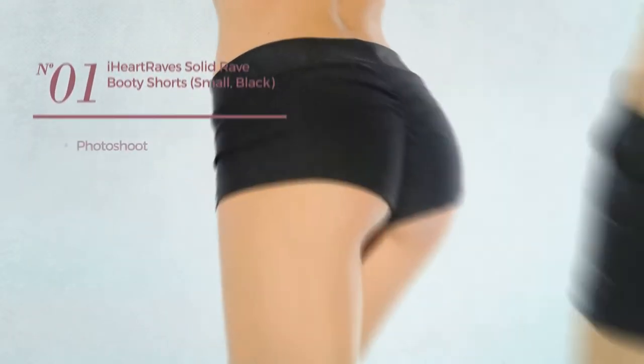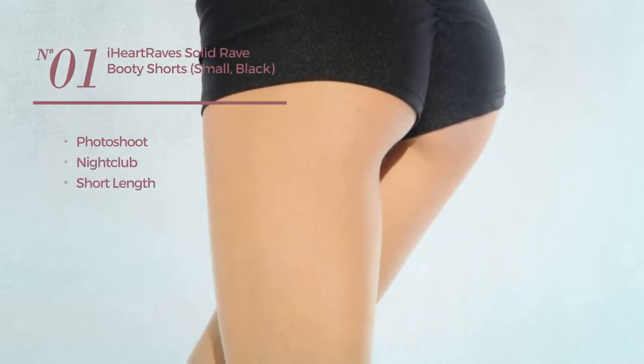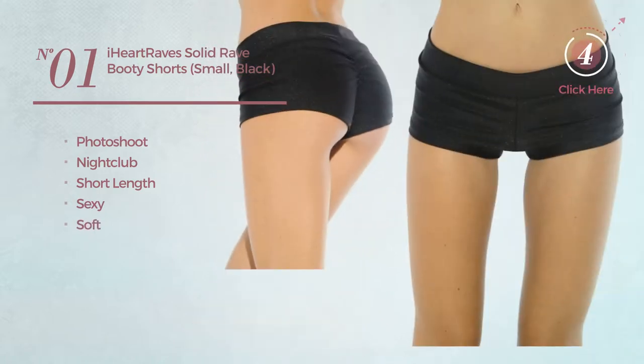Number 1. A Photoshoot Nightclub Short Length Shorts. Featuring a sexy design, made of soft material. Available in 5 colors.